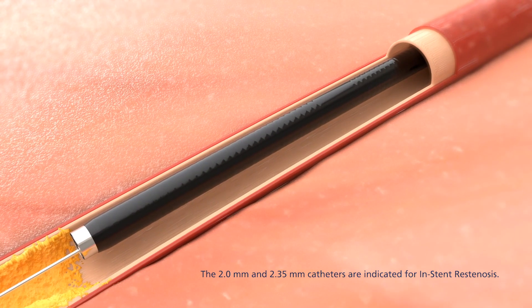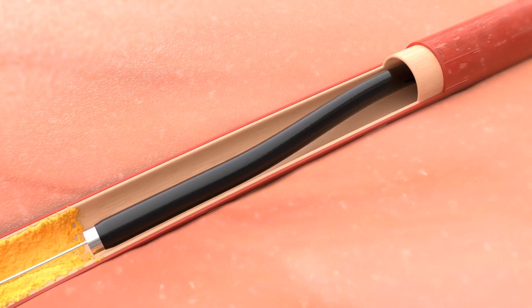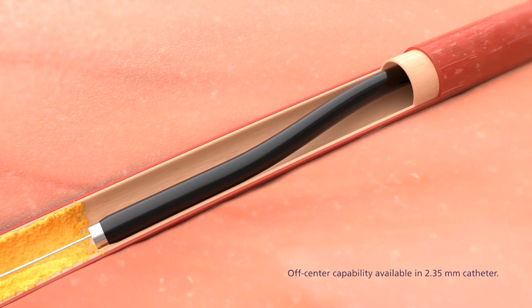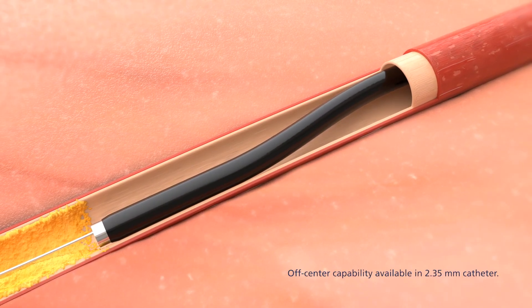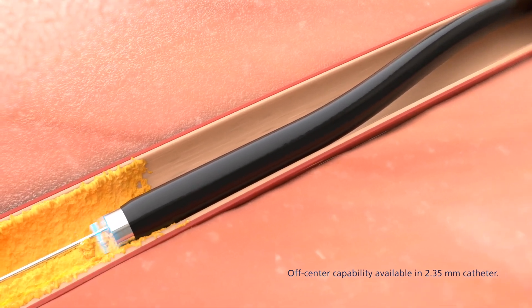The need for using multiple catheters during a single procedure may be eliminated through the efficiency of the Arion system. The unique off-center capability offers optimal precision and adds the potential to debulk in fewer passes.